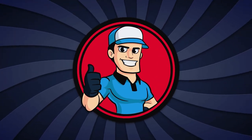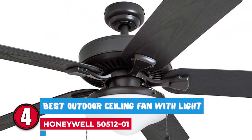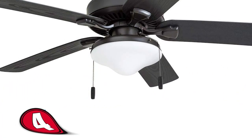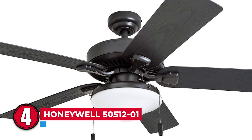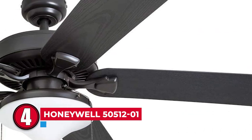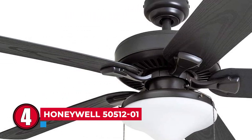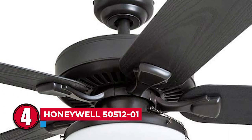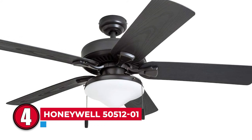Next, we have the Best Outdoor Ceiling Fan with Light — Honeywell 5051201. You don't have to settle for downrod mounting if you have a sloped or low-profile ceiling. Flush and angled methods are also available, making it suitable for different outdoor layouts. The fan blades also resist the elements with ABS plastic material, making them flexible enough to withstand stormy weather.